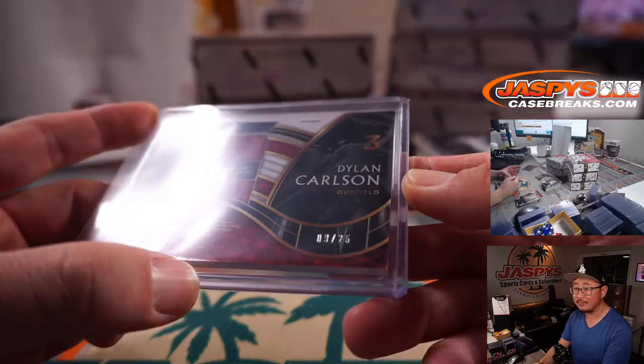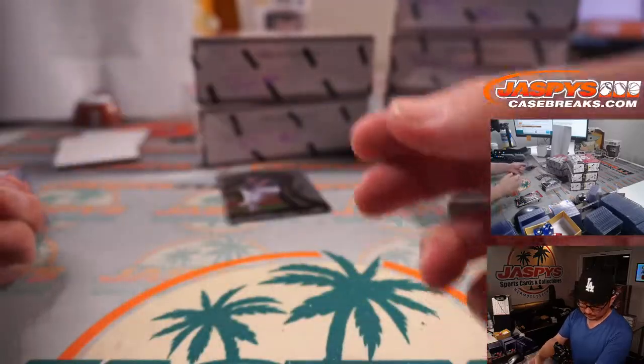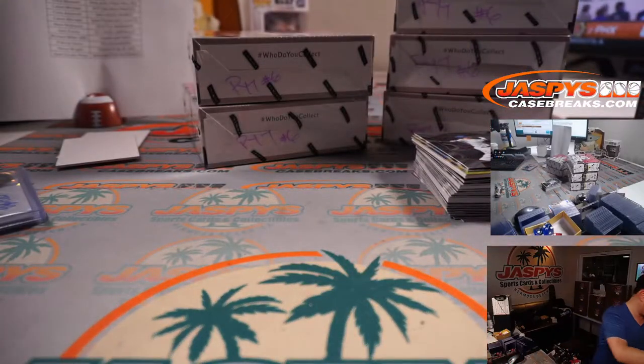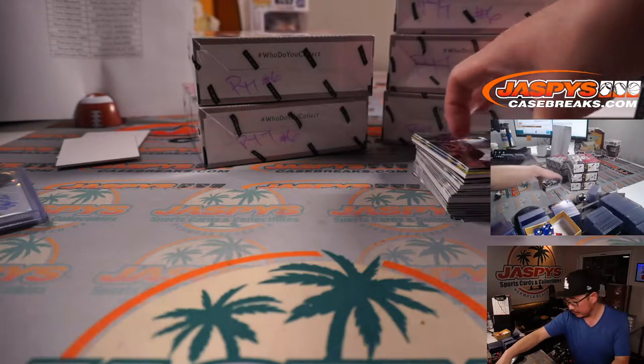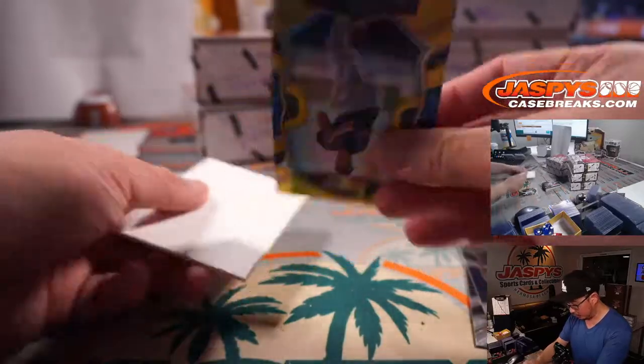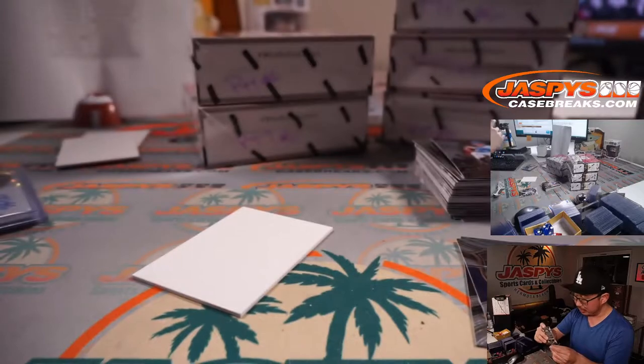Nine out of 25. Got some gold here — it's gold, Braxton Garrett, two out of ten for Miami. That'll be for Mark and the Marlins.